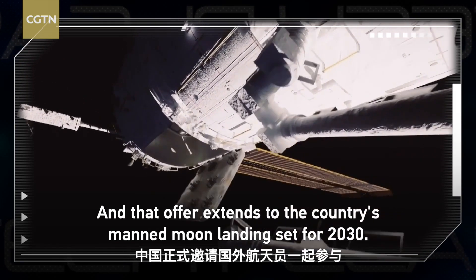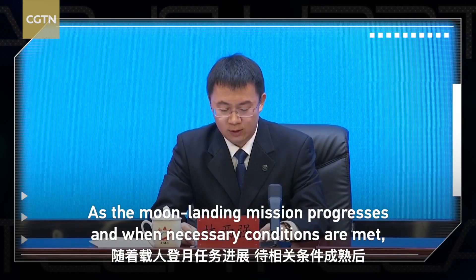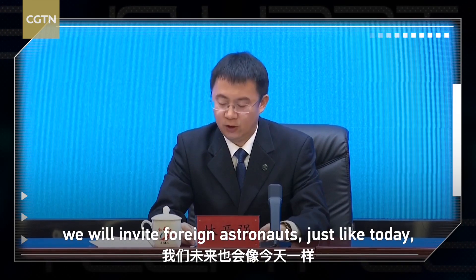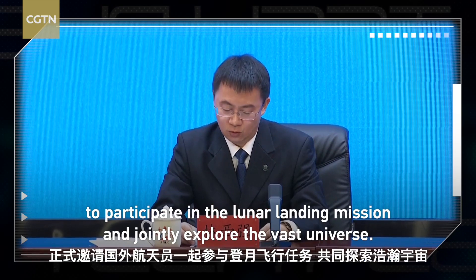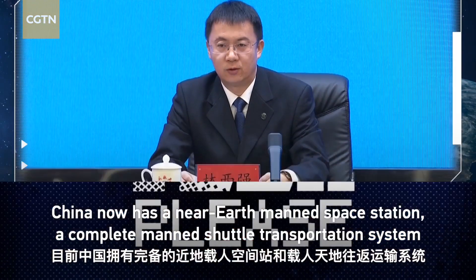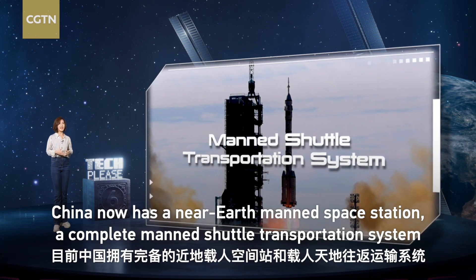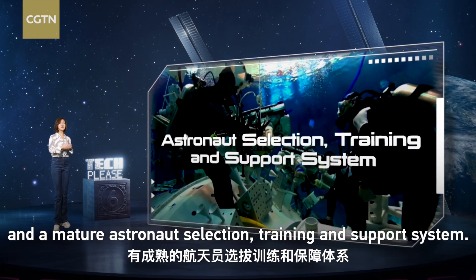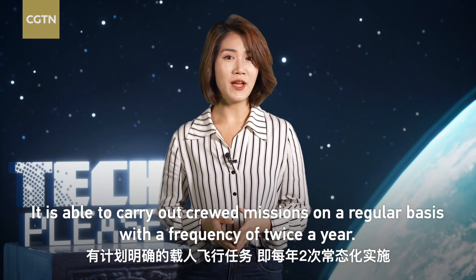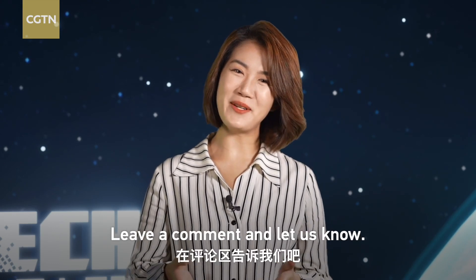That offer extends to the country's main moon landing set for 2030. China now has a near-Earth manned space station, a complete manned shuttle transportation system, and a mature astronaut selection, training, and support system. It is able to carry out crewed missions on a regular basis with a frequency of twice a year. What would you expect as the station keeps expanding? Leave a comment and let us know.